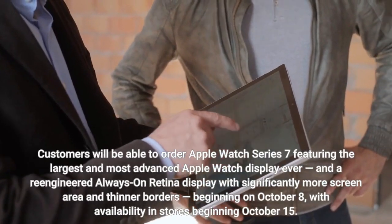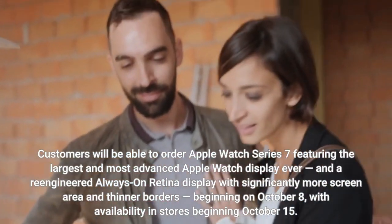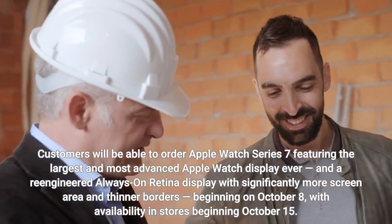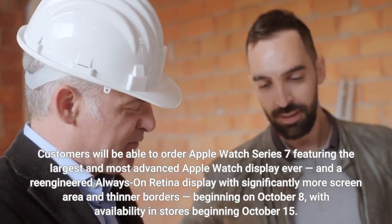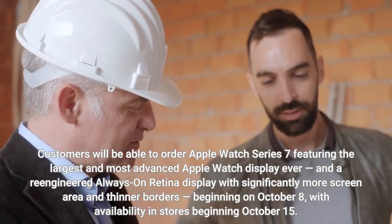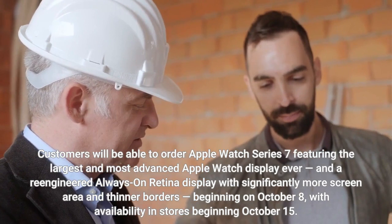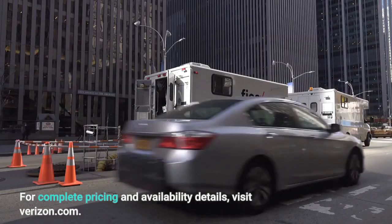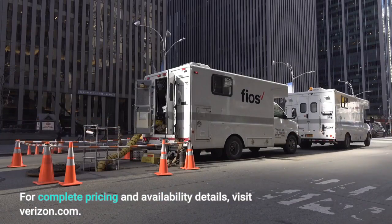Customers will be able to order Apple Watch Series 7 featuring the largest and most advanced Apple Watch display ever, and a re-engineered always-on Retina display with significantly more screen area and thinner borders, beginning October 8, with availability in stores beginning October 15. For complete pricing and availability details, visit Verizon.com.